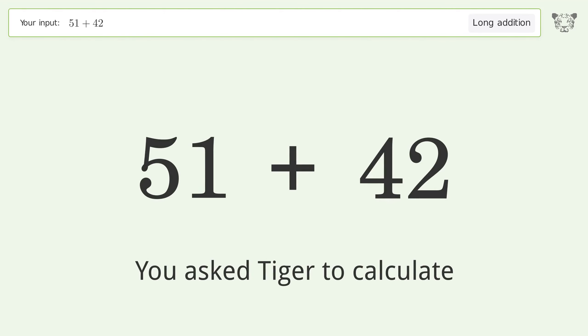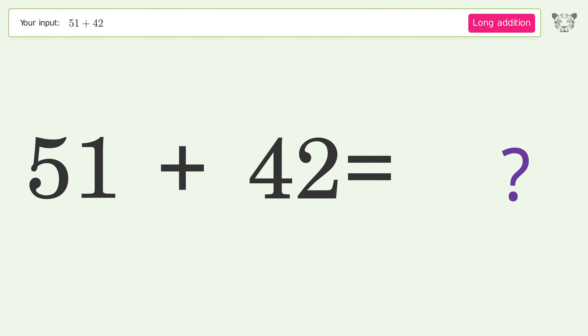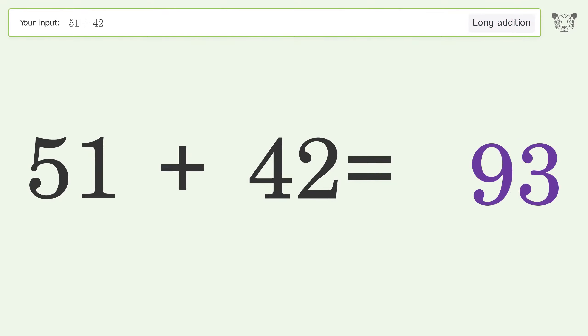You asked Tiger to calculate. This deals with long addition. The final result is 93.